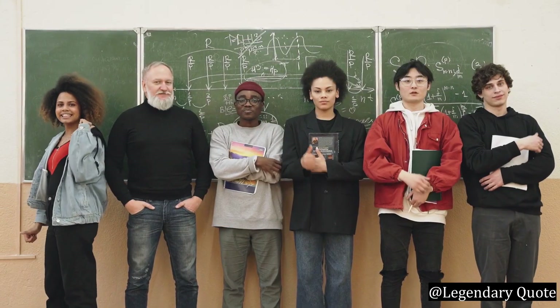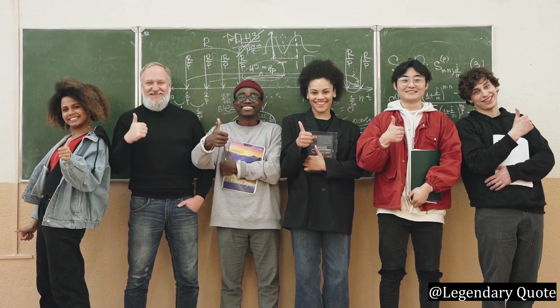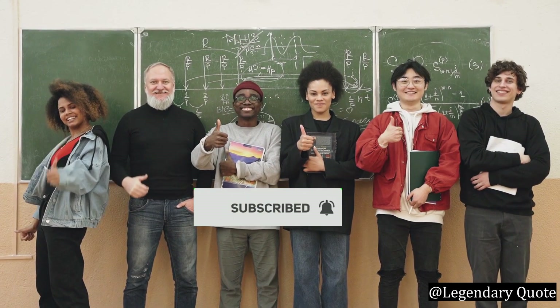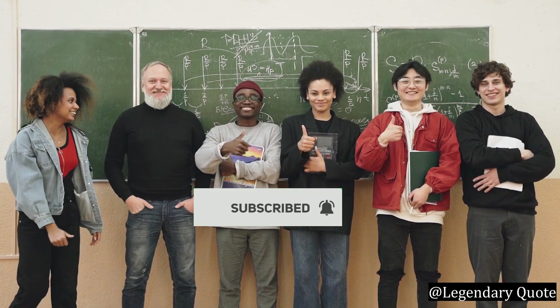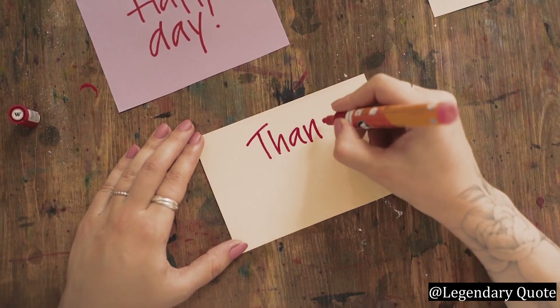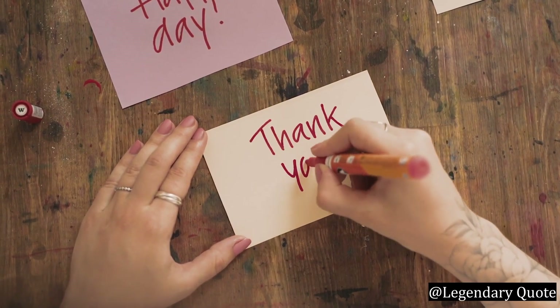If you found this video helpful and enjoyable, don't forget to give it a thumbs up, share it with fellow English learners, and hit that subscribe button to stay connected with my linguistic adventures. Thank you for joining me today and investing in your language journey. Until next time, keep expanding your word bank, keep embracing new experiences, and keep sharing the beauty of language wherever you go.